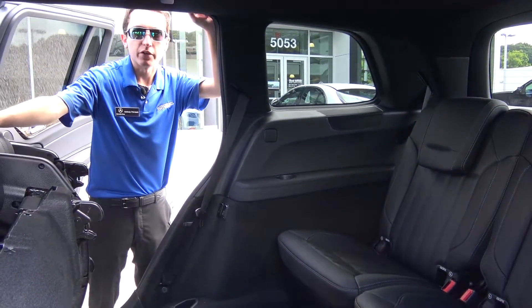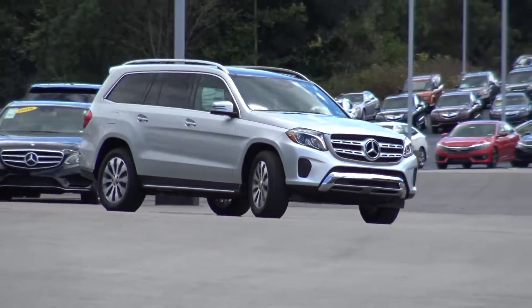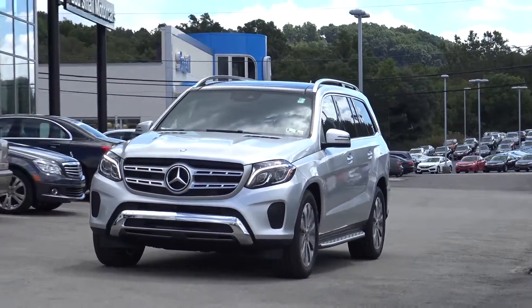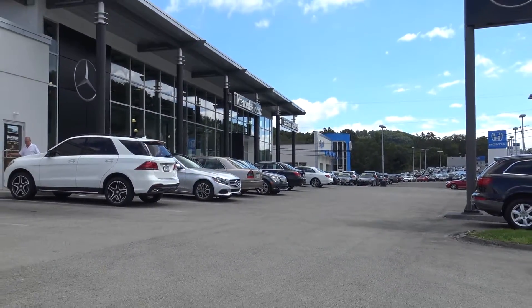This is something that you'll see on every 2017 GLS. The all-new 2017 Mercedes-Benz GLS is offered in three different models: the GLS 450, which is what we're currently driving, the GLS 550, and the GLS 63.